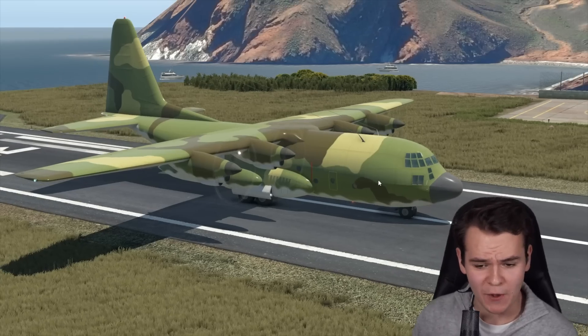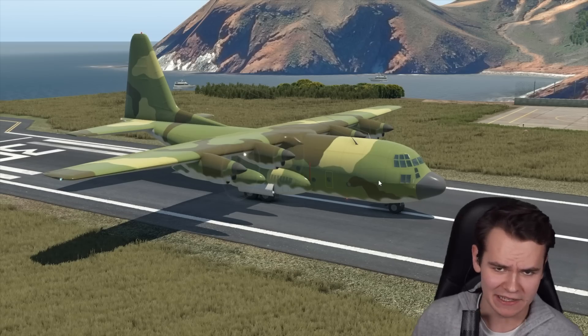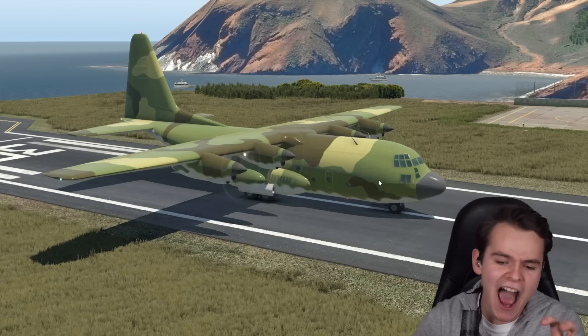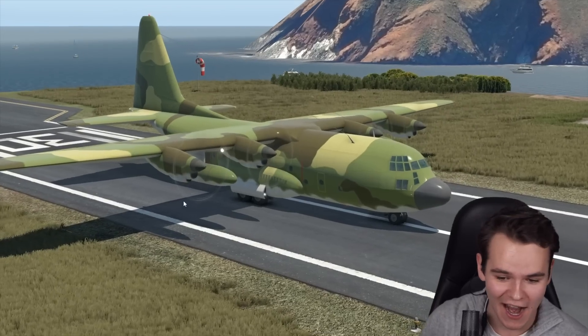The C-130 — the plane known as the workhorse of military planes. The US Air Force has pretty much tortured this plane for quite a long time.